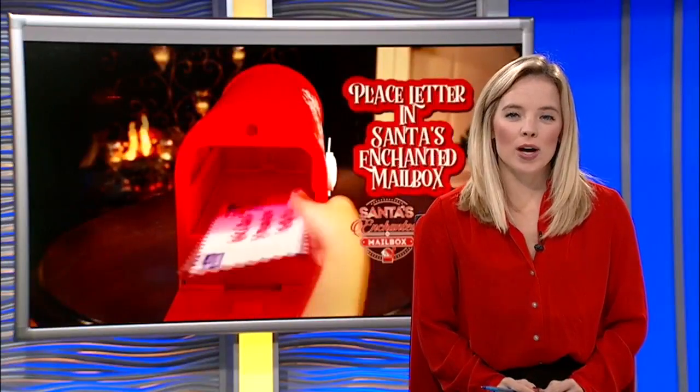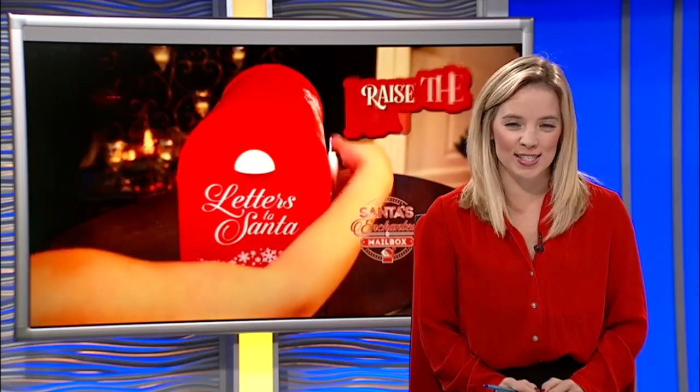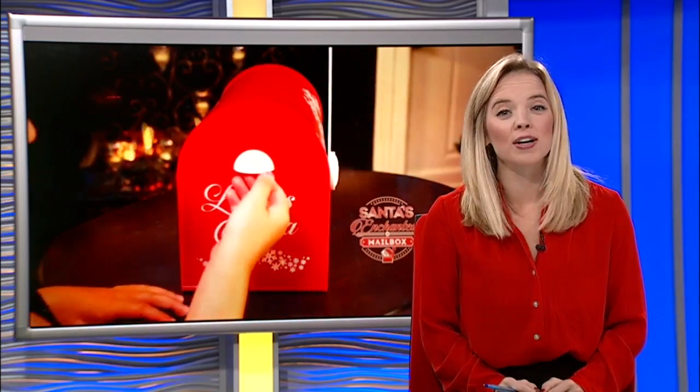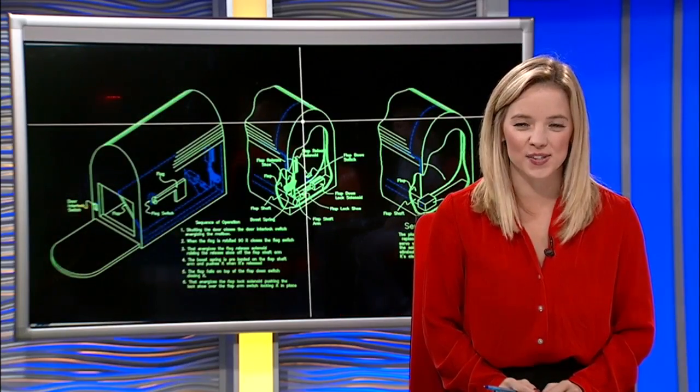Well, it may be only one day after Halloween, but one Connecticut family's already focused on Christmas. Kate Rayner reports they've turned one of their favorite Christmas traditions into a holiday toy so families across the country can enjoy.